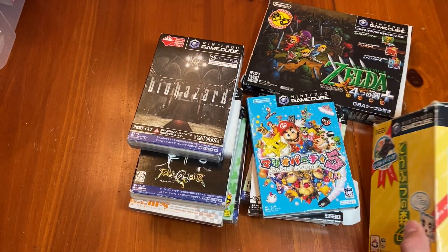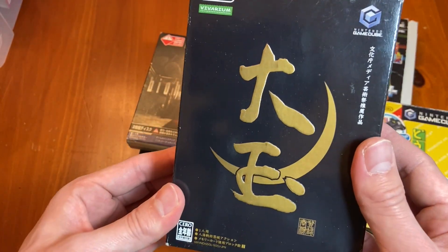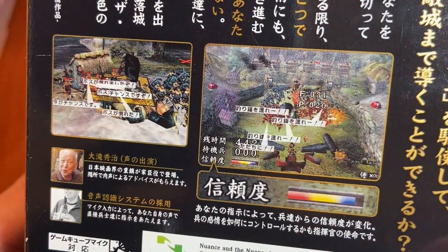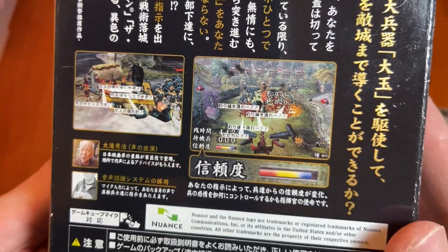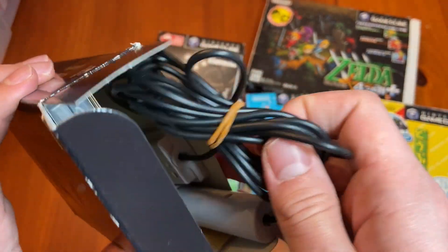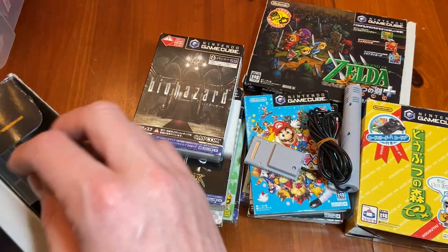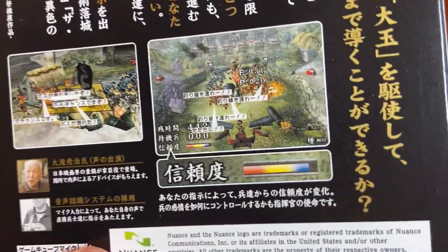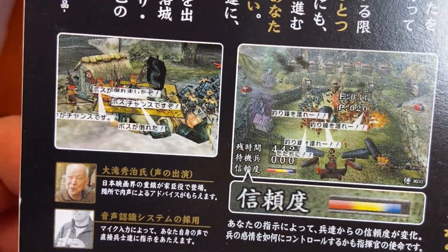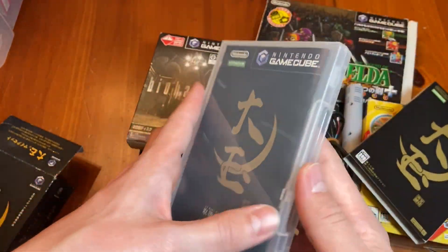Let's move Animal Crossing to the side and get out the other big boy. Here we've got Odama — a bizarre, bizarre game where you go back to like the 1500s or 1600s in Japan. Is it the Sengoku Jidai? So that'd be the 1500s. It comes with a microphone because you talk into the microphone and tell what your soldiers on the battlefield should do. And guess what? The battlefield is a pinball board. This is so weird. You think Cubivore is weird? Odama is even weirder.